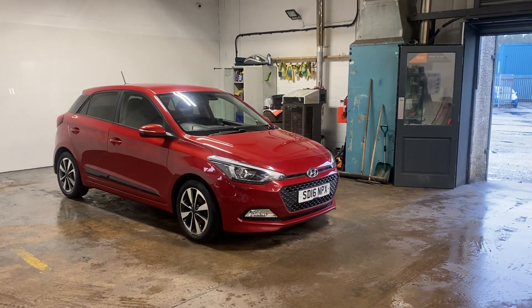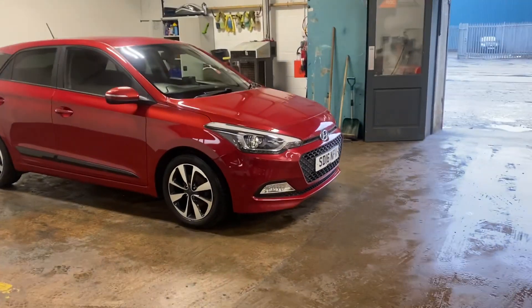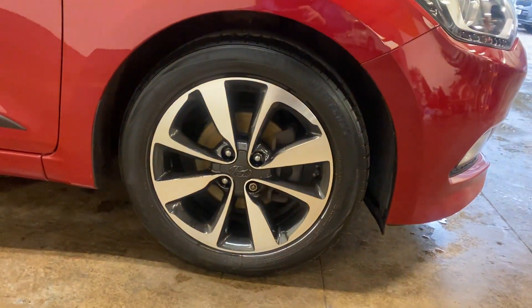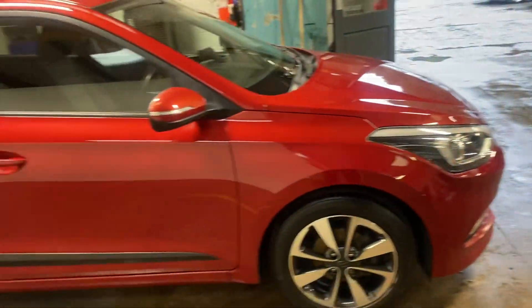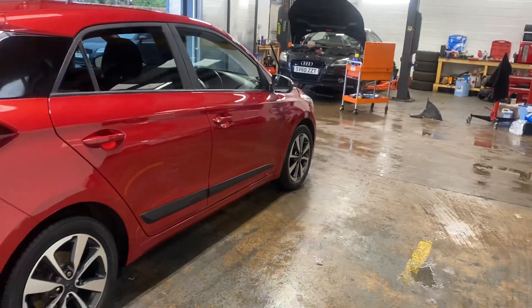It is in a pearlescent paint known as Red Passion. It's got the diamond cut alloys. The alloys are unmarked — no marks at all on the wheels. Let me just walk round so you can see the general condition of it.